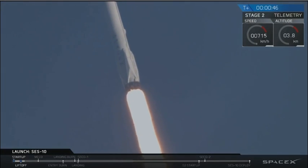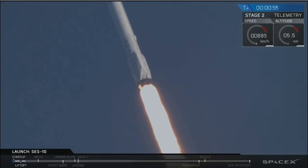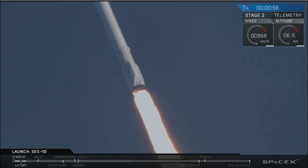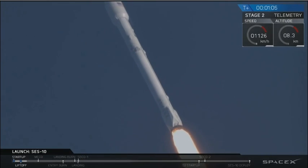Falcon 9, power to left your nominal. Coming up on two plus one minute into flight, a lot of cheering here in Hawthorne. We're throttling the engines down as we get ready for maximum dynamic pressure on the vehicle.